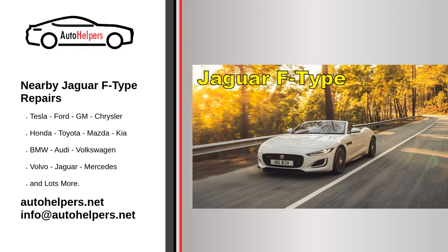Nearby Jaguar F-Type Repairs. The cost of repairs for a Jaguar F-Type can vary depending on the specific issue and the location of the repair. It's important to take your vehicle to a reputable and certified Jaguar repair shop for accurate diagnosis and repair estimates.